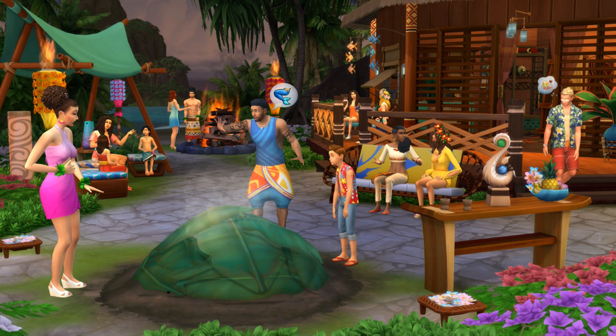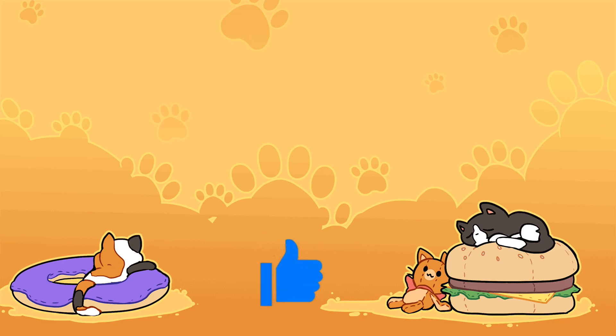If rumors are to be believed, this pack might be out this month. The rumors were dead on about it being Island Living, so maybe their release date of the end of this month is true as well. We'll find out at EA Play. Thank you for listening to me ramble and squeal about these pictures — I've been wanting something tropical for quite some time and this looks amazing. Don't forget to hit the like button and come back for more adventures!